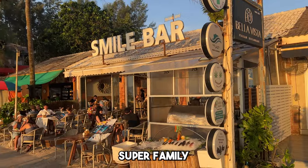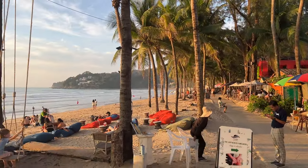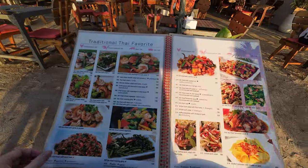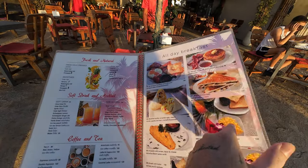Overall the vibe is super family friendly. You can come here for a romantic dinner or bring kids and grandparents. There are not that many working girls or strip clubs — all that stuff Phuket is famous for — so this is different. They also have lots of different restaurant choices.